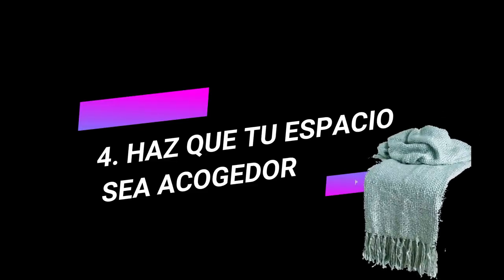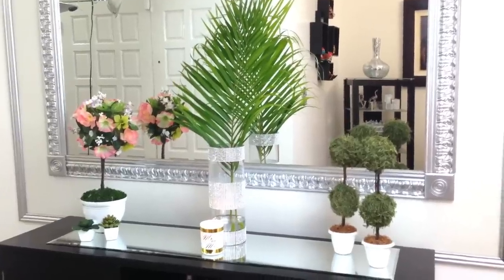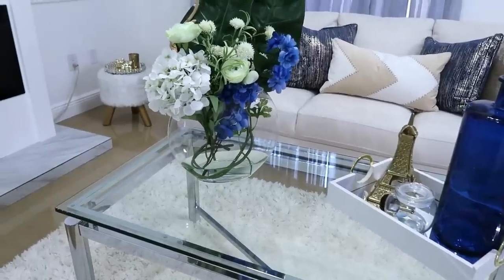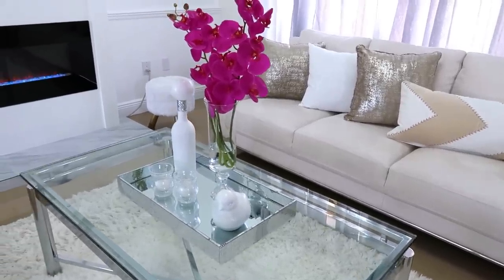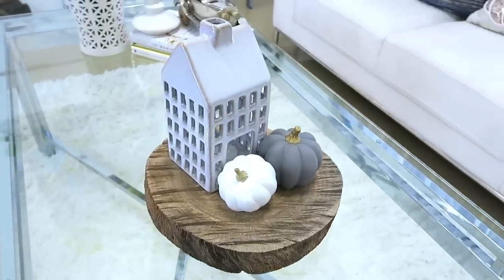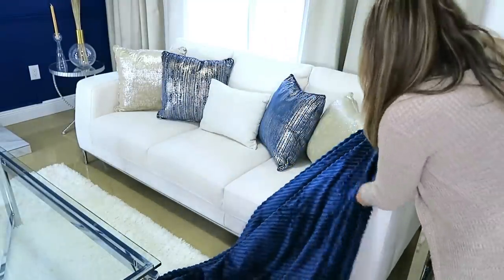Cuarto tip para decorar: hacer que nuestro espacio sea acogedor. ¿Cómo hacemos eso? Usando la naturaleza, poniendo plantas, cosas naturales, madera y textiles. Trae plantas naturales, palmas de hojas grandes, las puedes poner en un jarrón con agua. Ahora también están vendiendo muchas hojas, plantas y flores artificiales que lucen muy reales y se ven muy lindas. Además, cosas de madera como una mesa, una bandeja o alguna decoración hacen que el espacio se vea más cálido. Los textiles de diferentes telas como seda, algodón, lana o piel en los cojines, cobijas y alfombras hacen que el ambiente se sienta más cómodo y confortable.